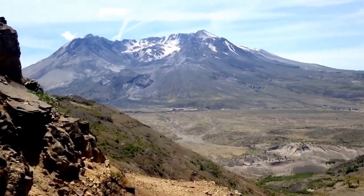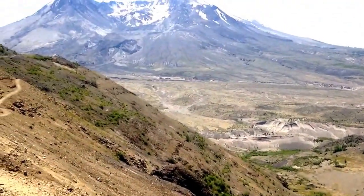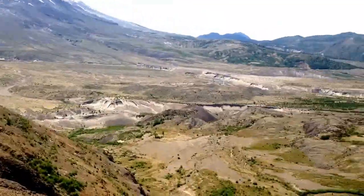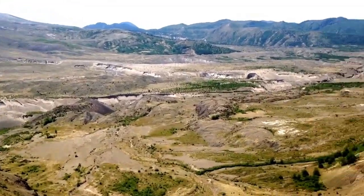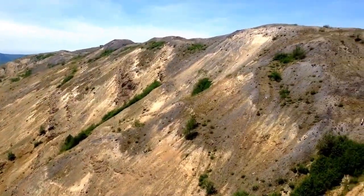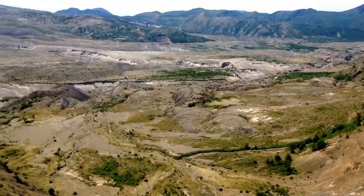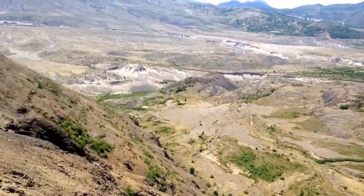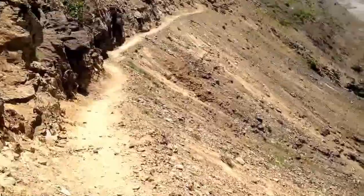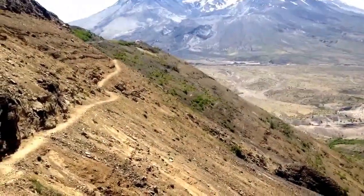But this blast happened on the north side. We're looking at the blast that came at us and leveled everything in our path, leveled everything up against this ridge, up and over the ridge. So this is the first zone where everything, all life was obliterated.